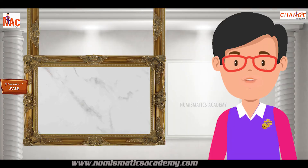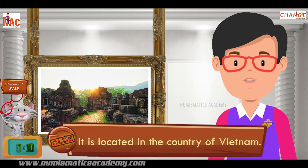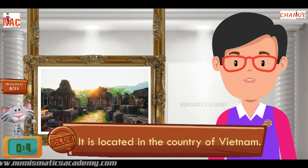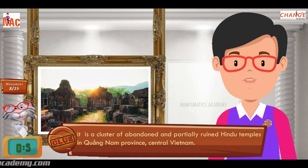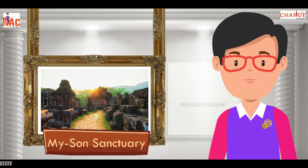Here's the next one. Do you know what this monument is? Okay, let me give you a clue. It is located in the country of Vietnam. Did you find it? If not, here's another clue. It is a cluster of abandoned and partially ruined Hindu temples in Quang Nam province, central Vietnam. Yes, you are absolutely right. It's My Son Sanctuary.